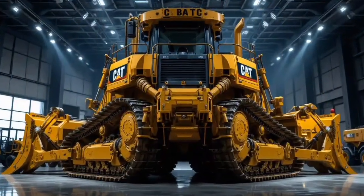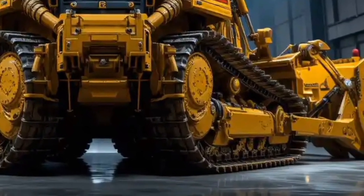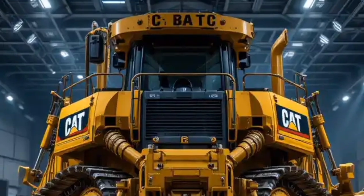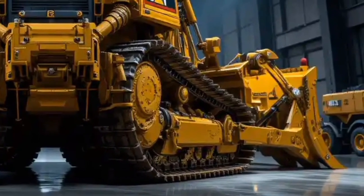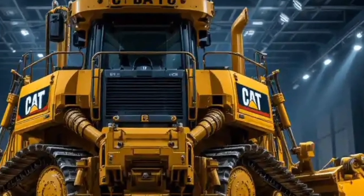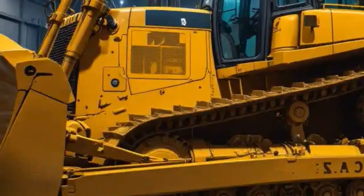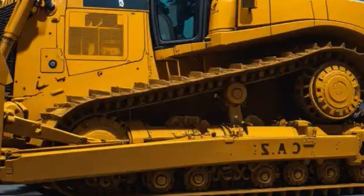When it comes to durability and reliability, the Caterpillar D12 bulldozer stands out as one of the strongest machines in the heavy equipment industry. Built with reinforced high-strength steel structures, it is capable of withstanding extreme workloads for long periods. The undercarriage system features heavy-duty rollers and idlers for extended service life under abrasive conditions. Caterpillar also offers a wide range of blade options including straight blades, universal blades, and semi-universal blades, allowing the D12 to adapt to mining projects, highway construction, or agricultural land clearing.